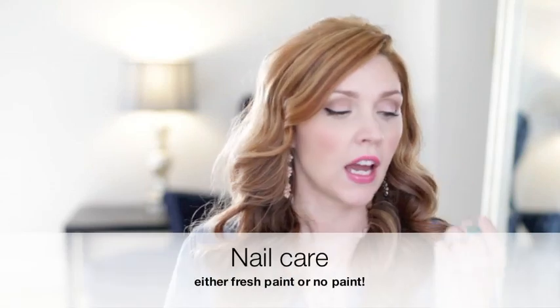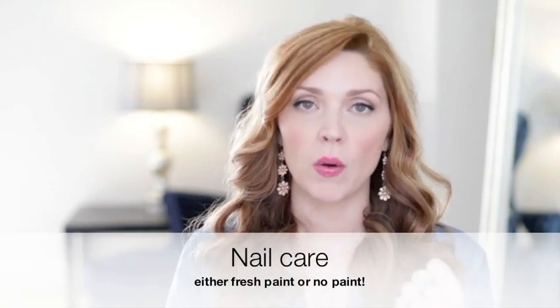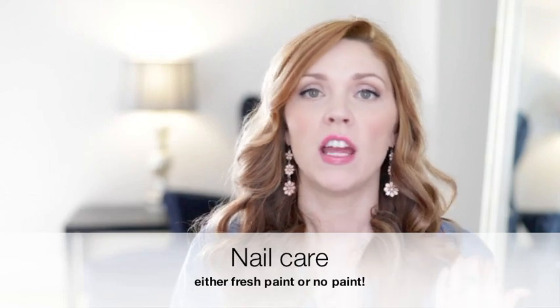Number four: paint your nails. I can't tell you how many times I've had clients show up for sessions where they have to hold their baby and then say 'oh my nails look atrocious.' Your nails are going to show in the pictures, so either paint them or take all the old paint off — one or the other. Give yourself a manicure, get a manicure, or just use nail polish remover and clean them up.